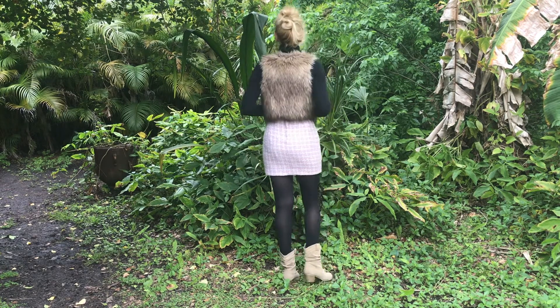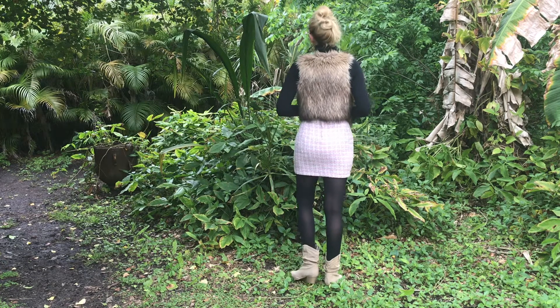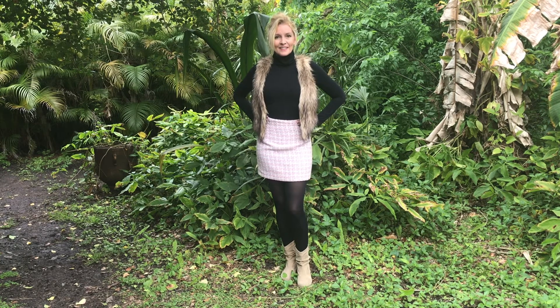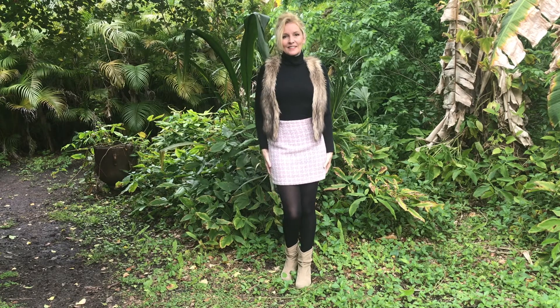Now, a bit more funky style — my black turtleneck of course, a little mini light pink skirt, a sleeveless faux fur jacket, and beige boots to go with the jacket. I think it's a super cute style for winter, with black tights of course.